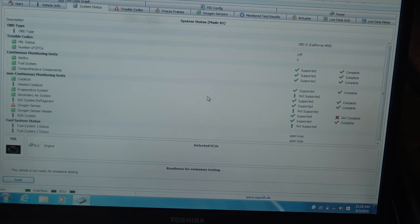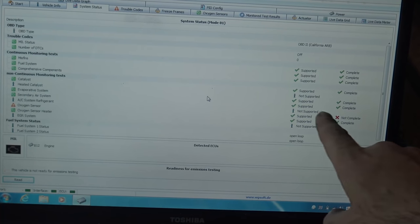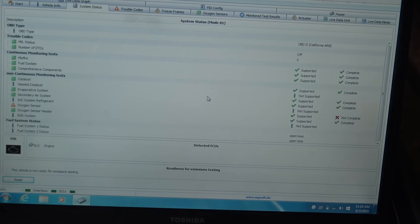Check it out — catalyst monitor: complete. That is a confirmed fix. We still need to set the oxygen sensor monitor, so I probably need to go for another drive cycle, but that is totally, totally a fix. The problem with this car when it came here is that the catalyst monitor would not set. After a year of driving like this, the solution was just that the rear oxygen sensors were switched. Unbelievable.